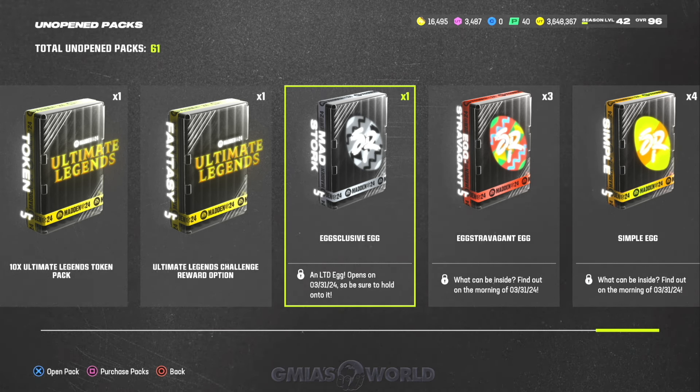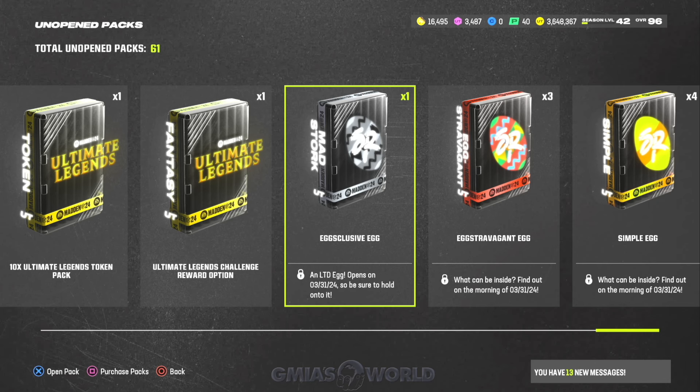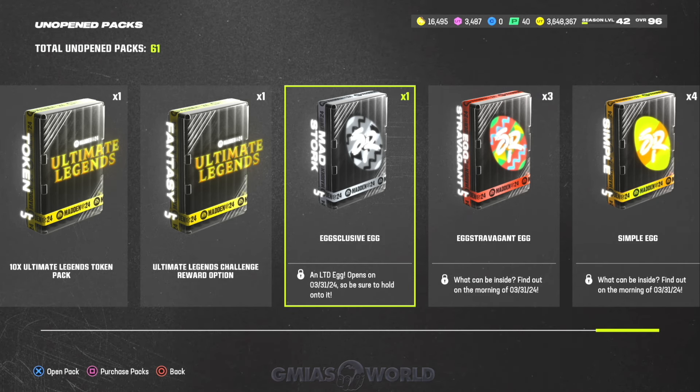We have the Teddy Hendrix — confirmed 99 with all kinds of craziness. We have to see what his abilities are though, because that's going to be the difference between him and other cards. It's not guaranteed he'll make the squad, but either way he'll be up for sale if he ends up being garbage. It's a 99 Teddy Hendrix. I'm not sure about the price range because depending on what abilities these guys get and how vast the market is, even though a lot of people have pulled these eggs, we don't know how it'll shake out.